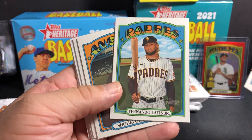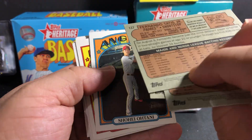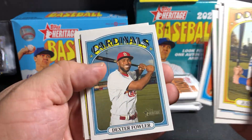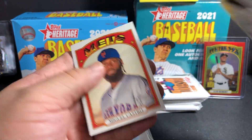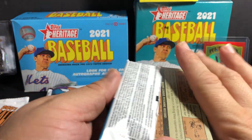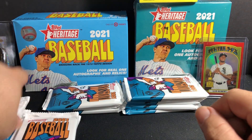Fernando Tatis — there's nothing special there. There's another one. I'll check them later for the next short prints.